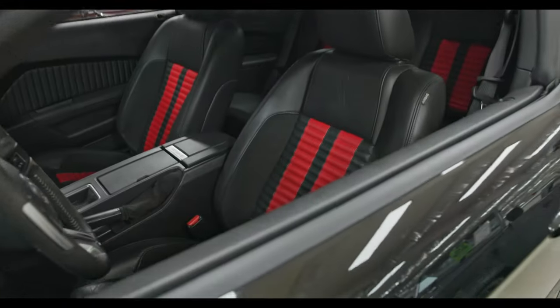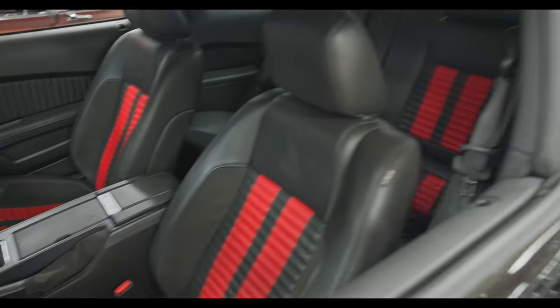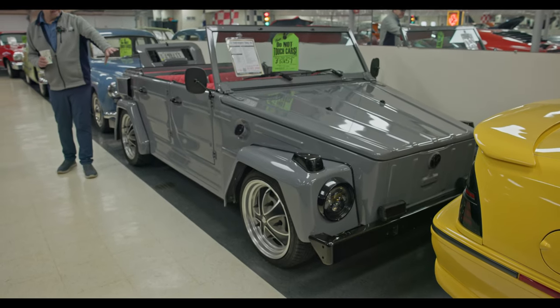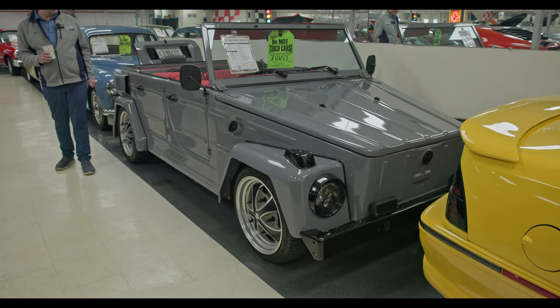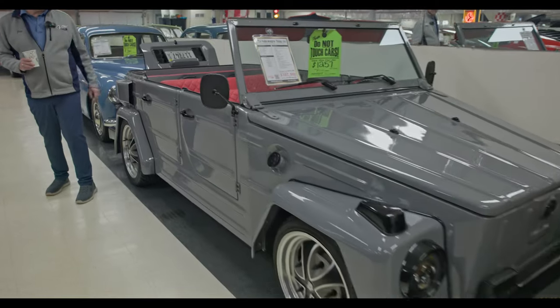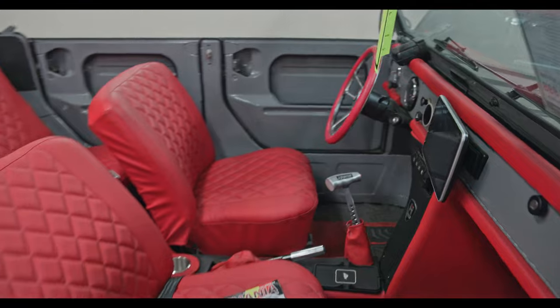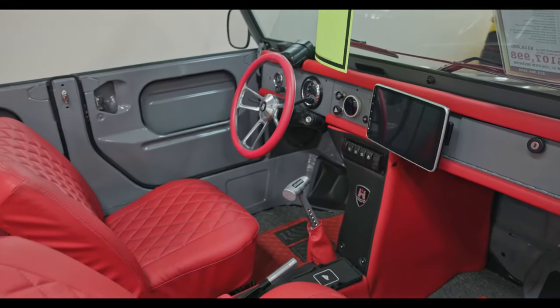Probably the world's nicest Volkswagen Thing. Also great colors — the modern gray that's real popular, and bam, red interior really just pops. And this has got a little more than the original 38 horsepower — it's got a performance built motor.